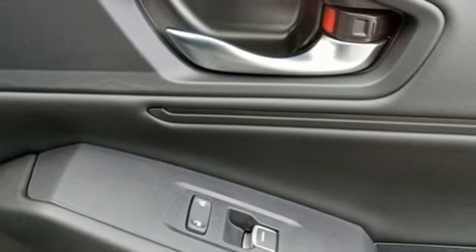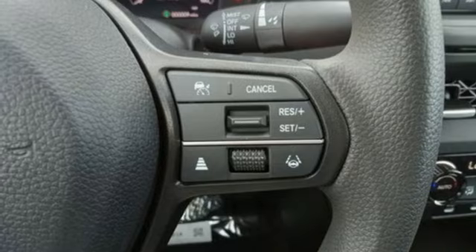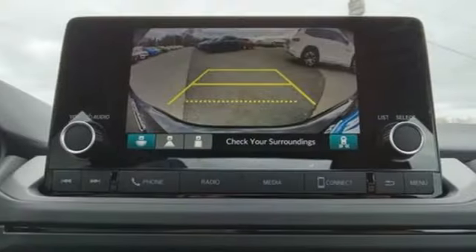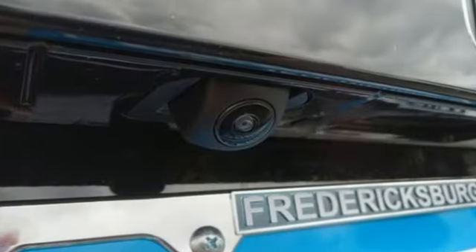Doors and push button start proximity key, front heated bucket seats, intercooled turbo inline four cylinder engine, express open and close sliding and tilting sunroof, gas pressurized shocks, and steering assist cruise control.